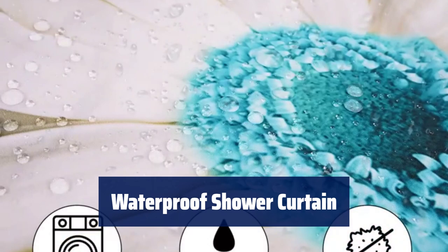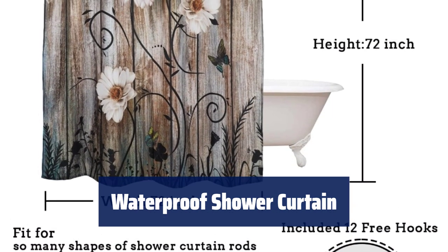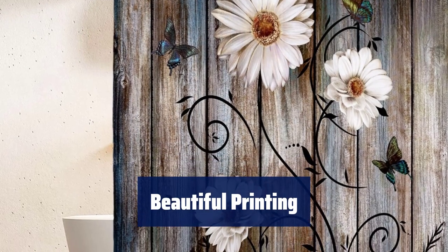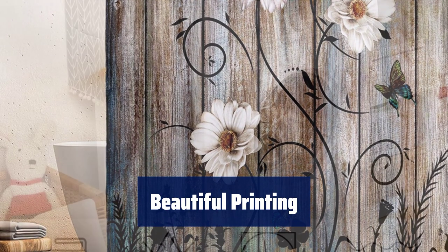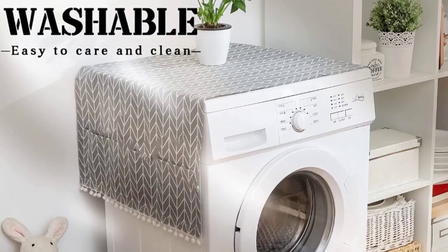Number 2. Made of 100% polyester, it is waterproof and durable. The heavy lines at the bottom make it more chic and draping — no liner required. Our printing effect is the best, with clear white and gray images. The retro style can be perfectly matched with any bathroom, bringing perfect visual enjoyment.